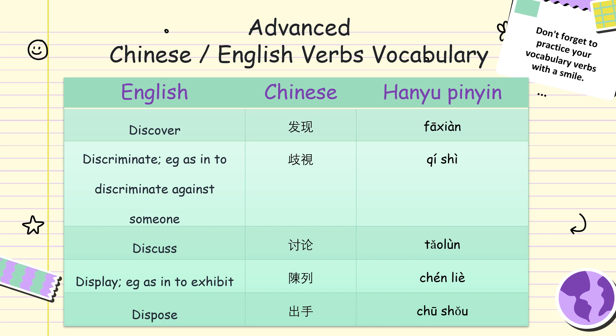Discuss. Taulun. Discuss. Taulun. Display, as in to exhibit. Cennie. Display, as in to exhibit. Cennie.